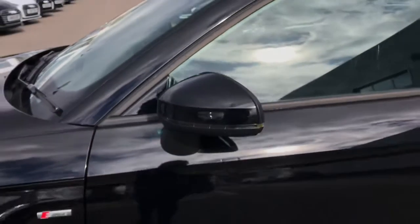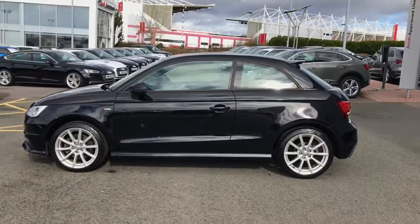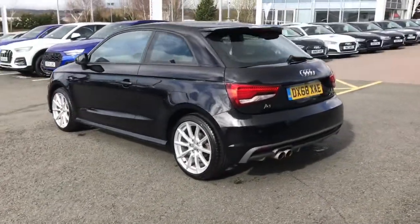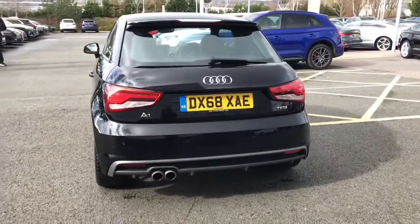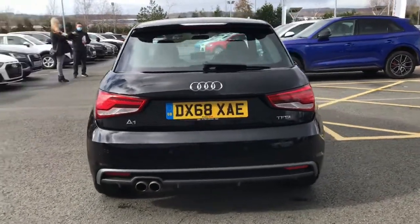With the exterior styling, the vehicle also features the cruise control system, automatic headlight adjustment, front fog lights, and LED daytime running lights. The vehicle also features the S-Line sport suspension.